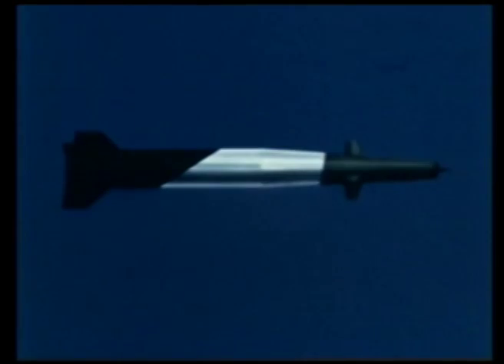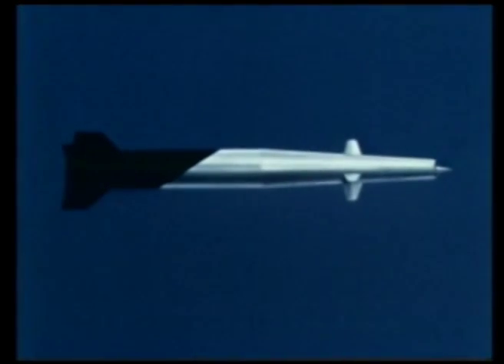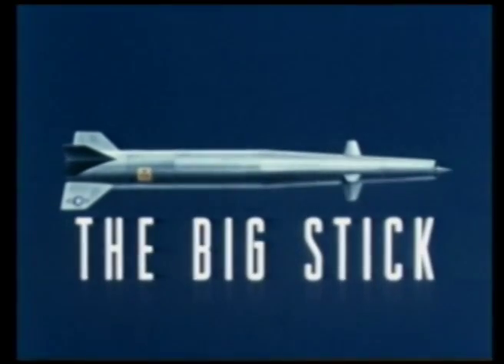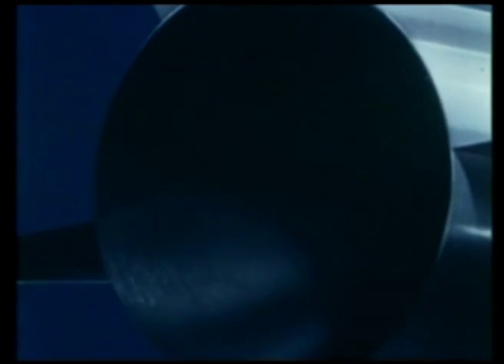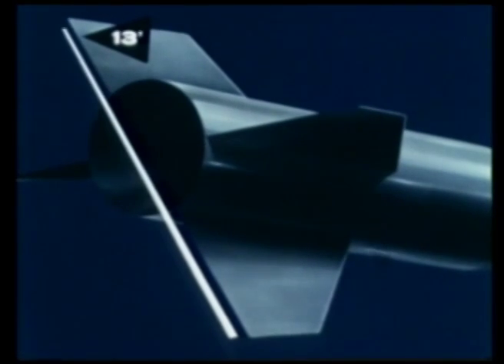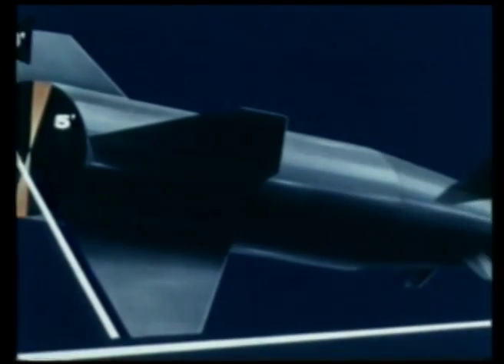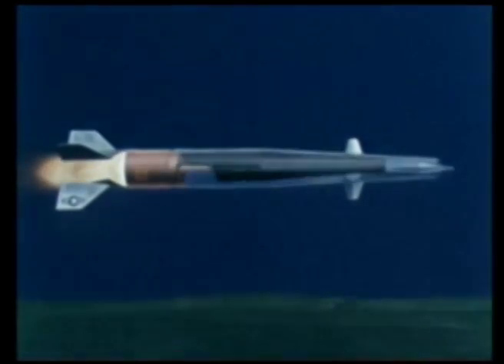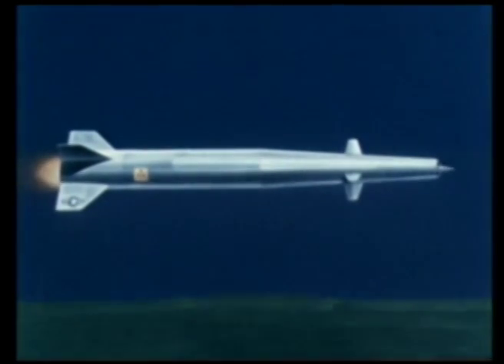General Dynamics Convair Division began, under an Air Force Air Research and Development Command contract, a development study for such a weapon which was dubbed the Big Stick. The missile as proposed by Convair is cylindrical in shape, thirteen feet high, five feet in diameter, and fifty-two feet long. Operational weight approximately fifty thousand pounds. This weapon system is an unmanned nuclear-powered ramjet missile capable of sustained Mach 3 speeds at very low altitudes and over great distances. Only nuclear propulsion is capable of this high energy expenditure.